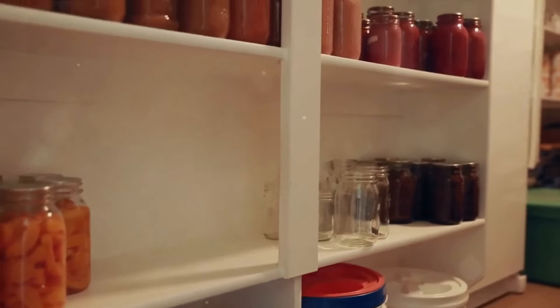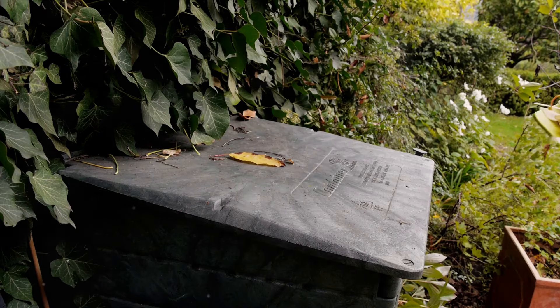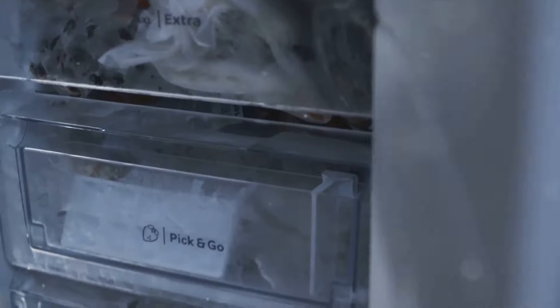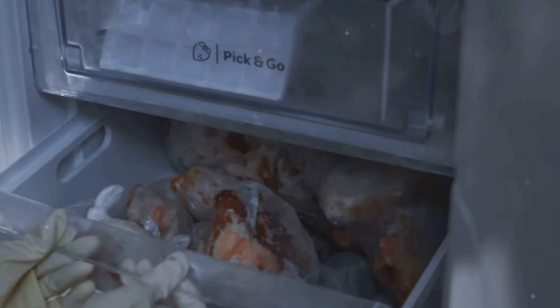So, how can we store food to maximize its shelf life and minimize waste? How can we make sure that our hard-earned money doesn't end up in the compost bin? Well, we have got you covered with 15 essential tips and tricks for storing food for extended periods.